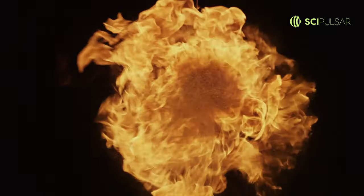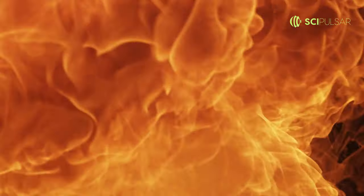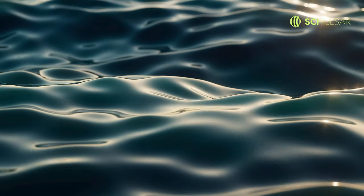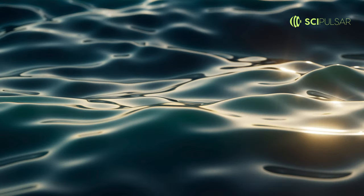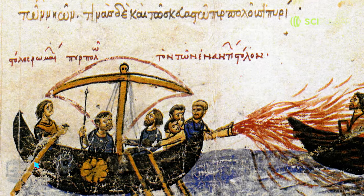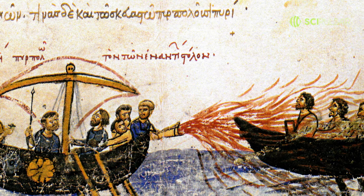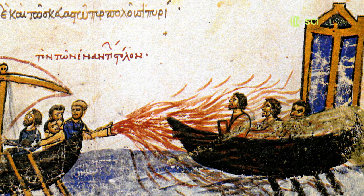In the Byzantine Empire, a weapon called Greek fire was so secretive and effective that it was considered almost magical. Imagine flamethrowers that could even burn on water. Made of petroleum, quicklime, and sulfur, the exact composition remains a mystery. This technology gave Byzantine ships a considerable edge in naval warfare and terrified opponents. Just thinking about being on the receiving end of this liquid fire is enough to give anyone chills.